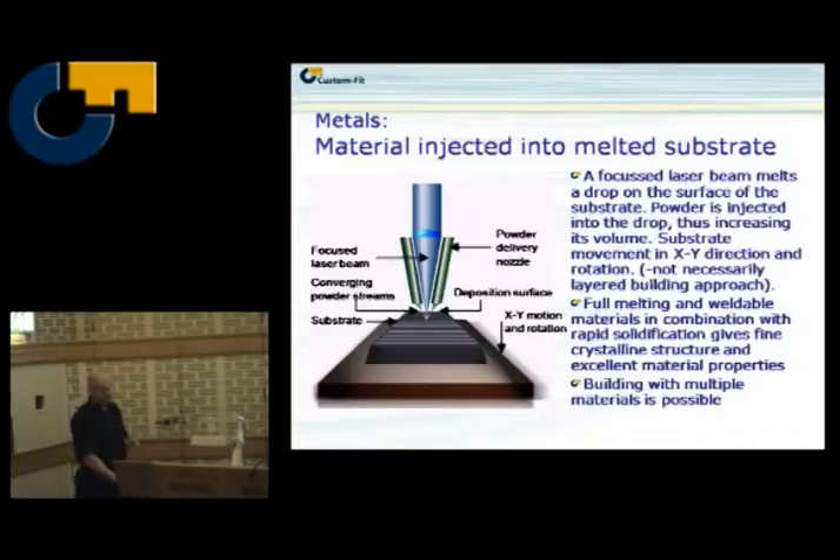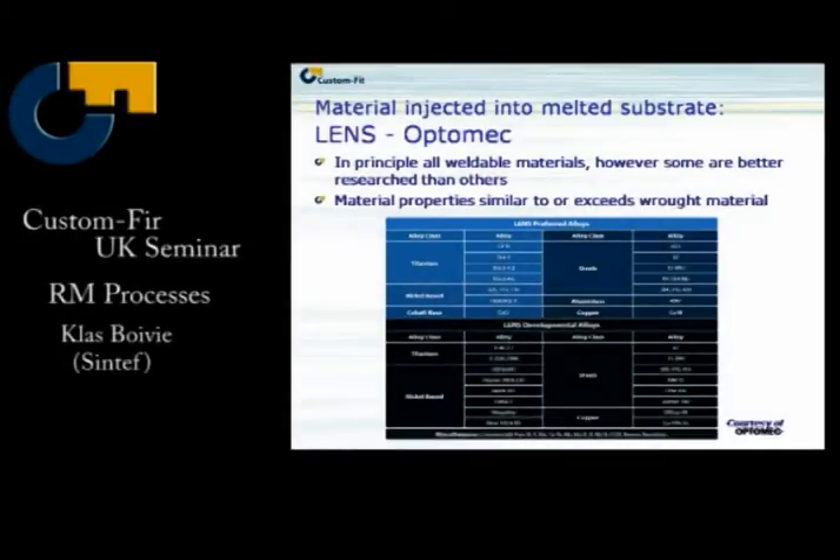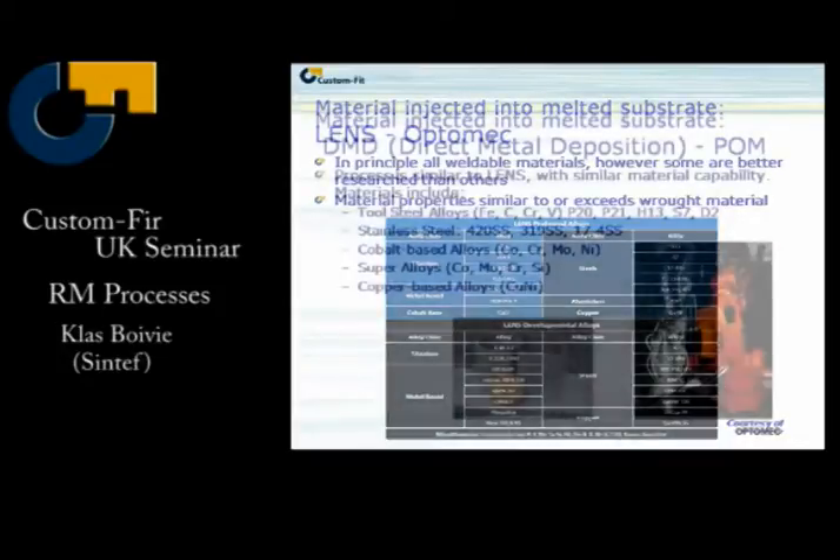But it's a different approach. It's good for some things. LENS has been around for quite some time, with a number of materials. You could say it's the metallurgist's process of choice. You can do so much with metals — some are well-researched, some are still in development. And you can also do functional grading between different materials, which is quite interesting.